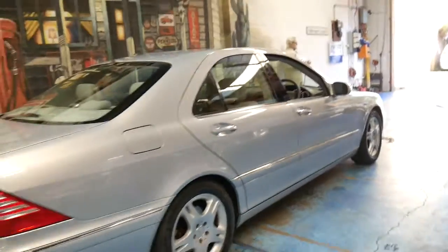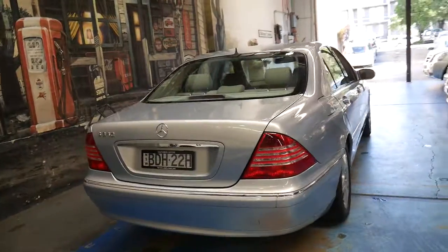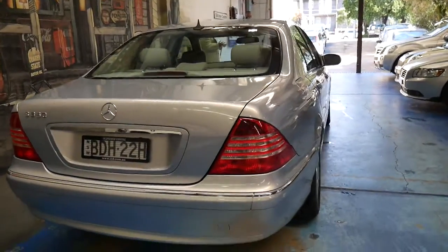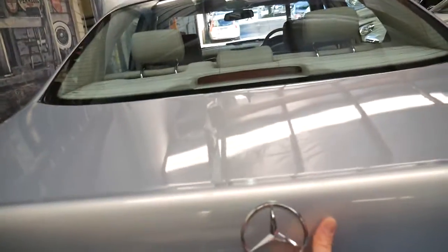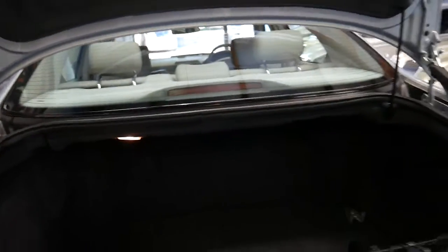They are very, very reliable and I can say that because I've owned two of them — an '03 and an '04 S350. They've got the 3.7 litre V6 engine coupled with the five-speed automatic transmission. The engine is also used in the ML350 and I believe the SL350 as well. It's not used in the C-Class or the E-Class.